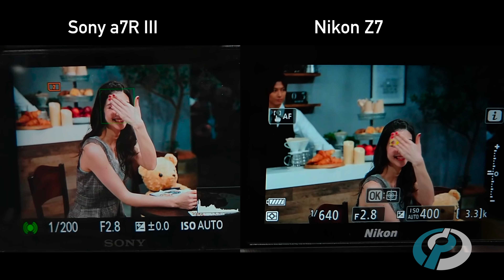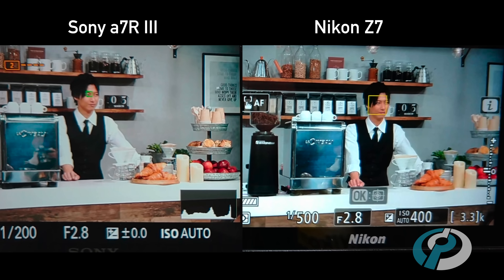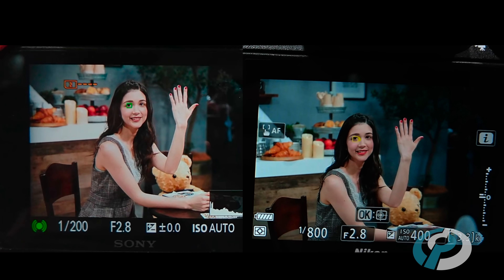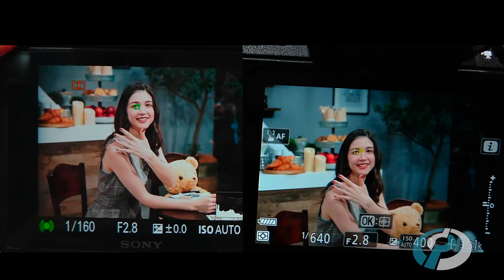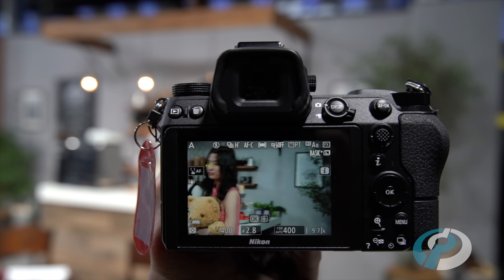The one difference we did notice was that the Sony could detect eyes from further away. We weren't allowed to keep the pictures from the Nikon, so we don't know how precise the focus actually is. But it's the first thing we'll be testing as soon as we get hold of the firmware, and we'll be publishing the results as always on dpreview.com.